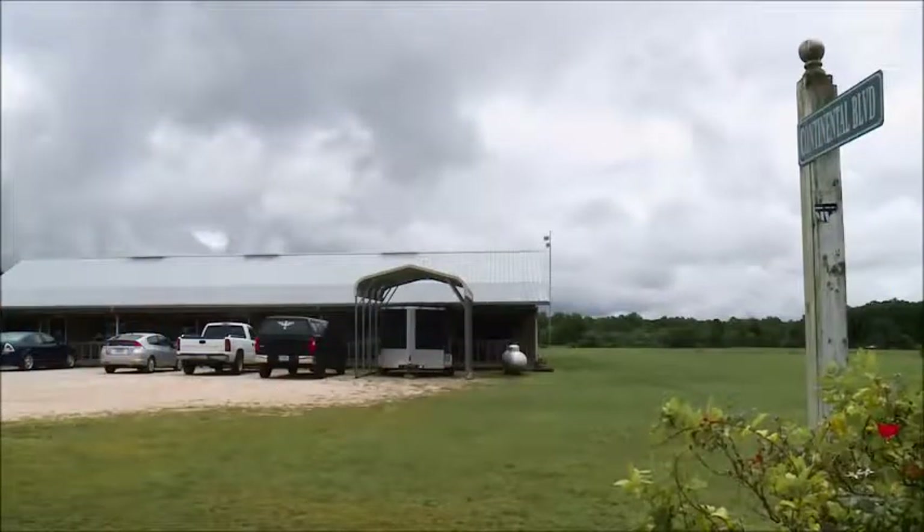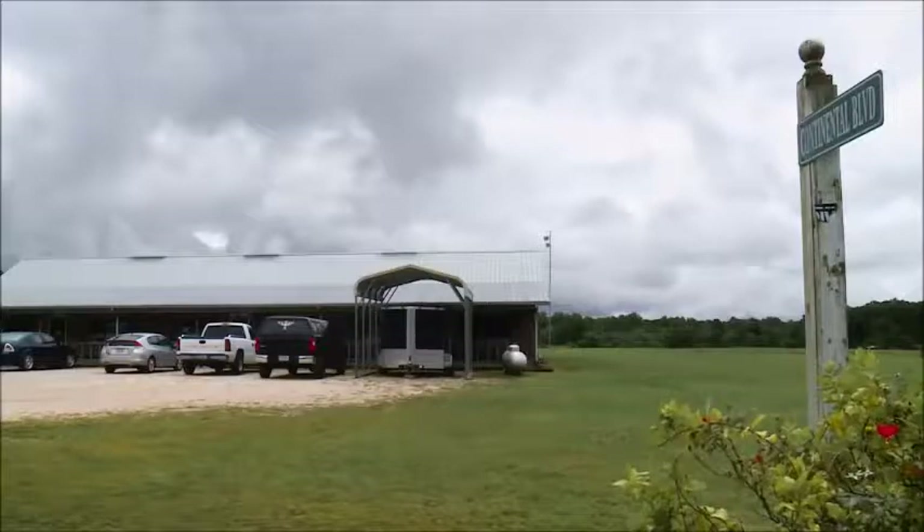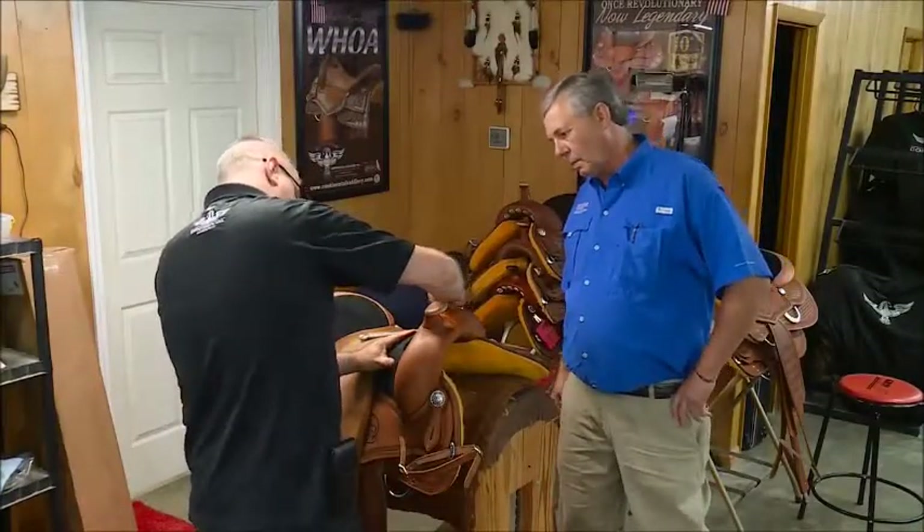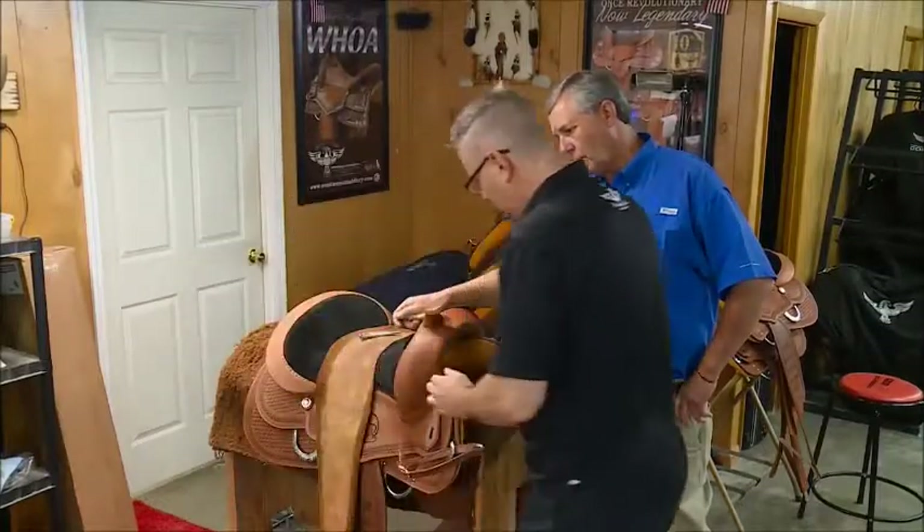Continental Saddle exemplifies the slogan Made in the USA, which has special significance for Oliver and Heike Dusterhoff, formerly of Germany.